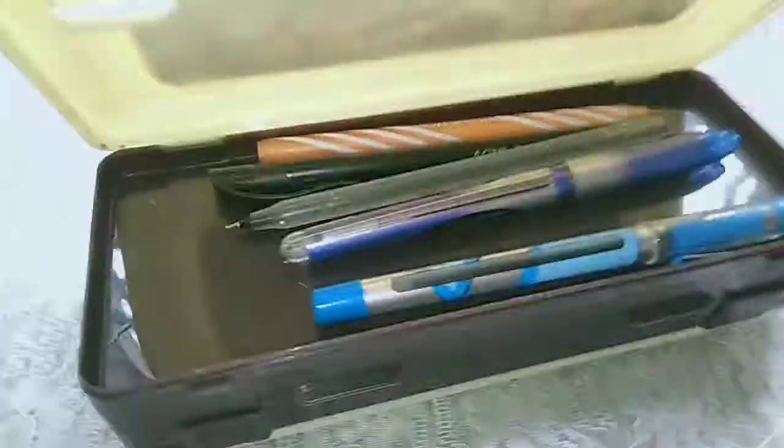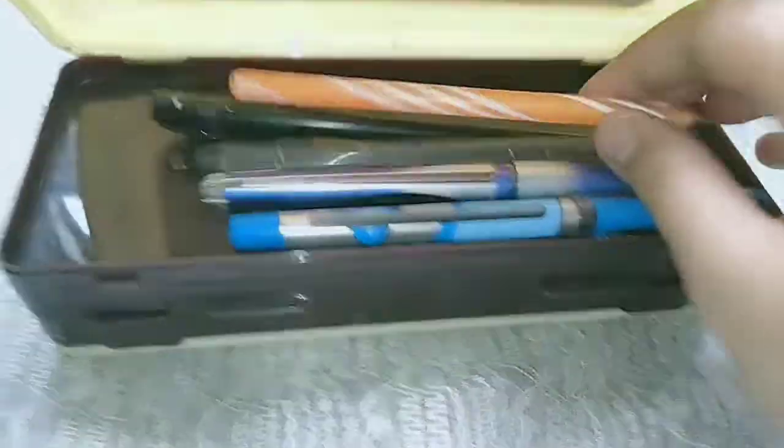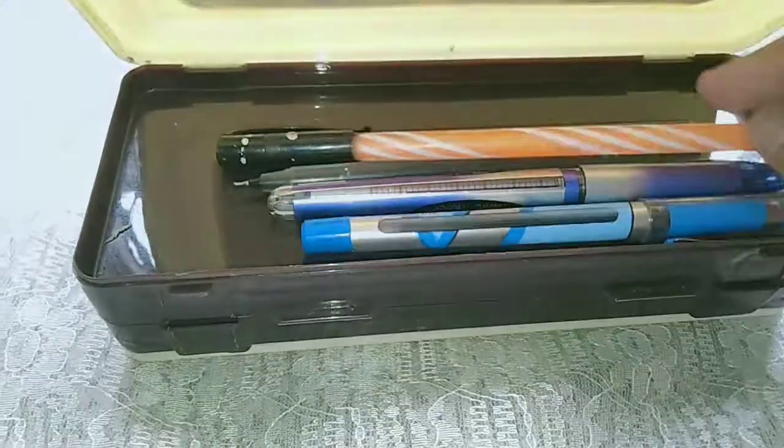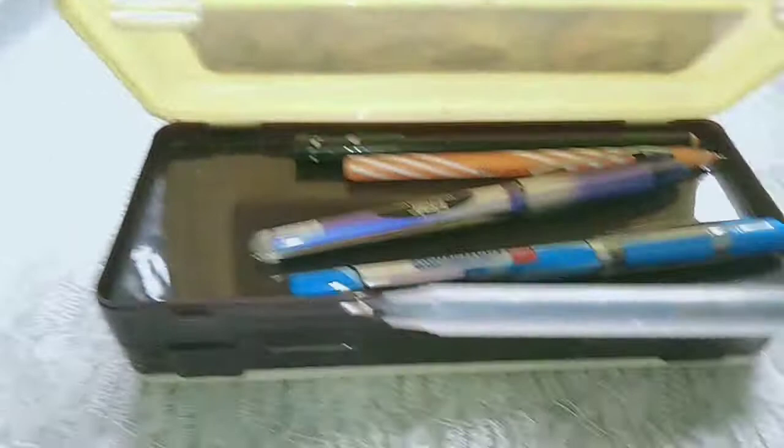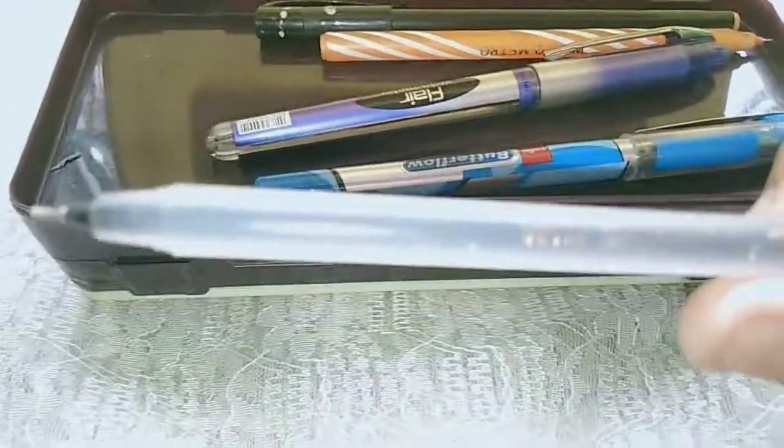This one is from Vesco Metro — these three pens are used ones but they're nearly new, used only one or two times. And this pen is from Win Smoothie 20 — it's also a good pen. So guys, if you like this video make sure you like, share, and subscribe to my channel.